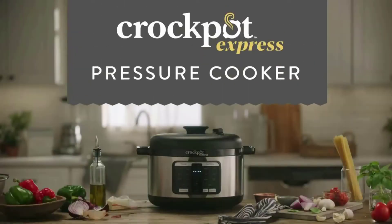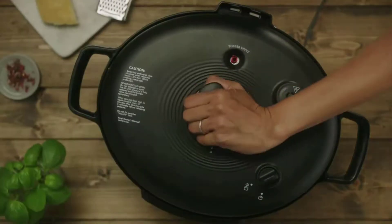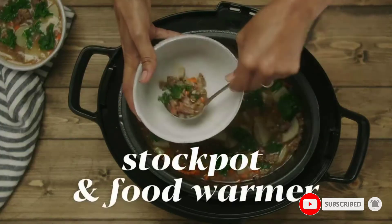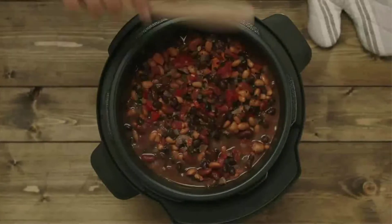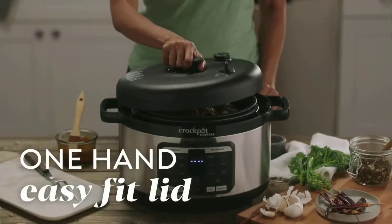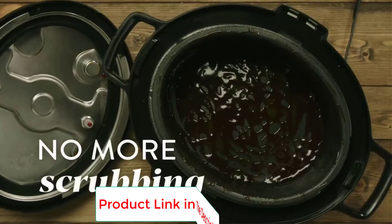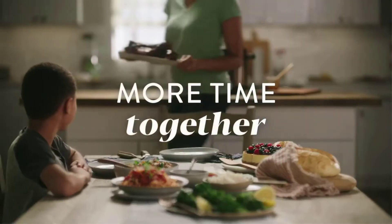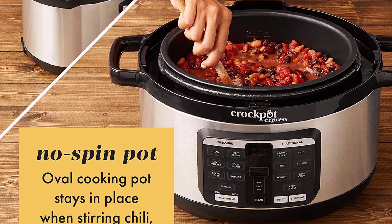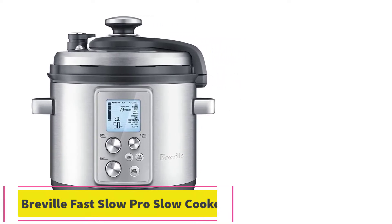Number four: the Crock-Pot Express Pressure Cooker. The brand's express pressure cooker offers a wealth of options, from soups and broths to decadent desserts. Its oval shape is one of the best for fitting large cuts of meat, giving a more even sear with no stacking required. It comes in an 8-quart size, and its quick clean function provides a fast way to remove odors and discoloration from the gasket and pot. One-hand easy-fit lid alignment means no twisting and turning.